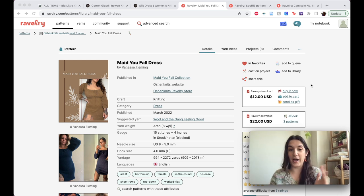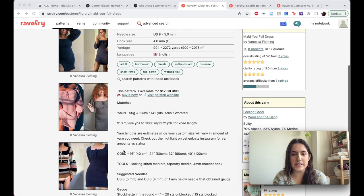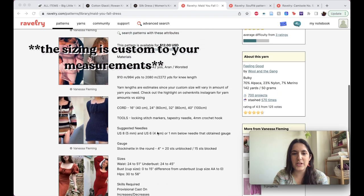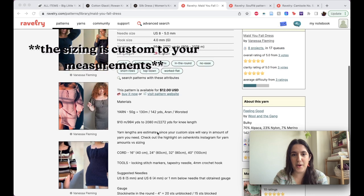Right off the bat: I've talked about this dress a lot. It's the Made You Fall dress by Ocean Knits, by Vanessa Fleming. This pattern is really exciting because it seems that all the yarn lengths are calculated to your custom size — though I haven't actually purchased it yet.